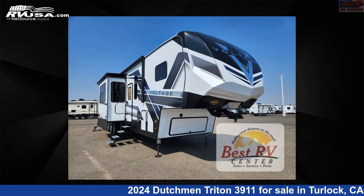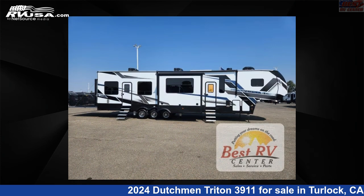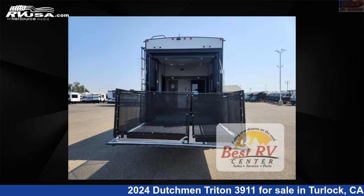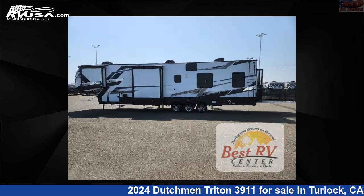This 2024 Dutchman Triton 3911 is a toy hauler RV. It is located in Turlock, California, 95382 and is offered for sale by Best RV Center. Click the link in the video description to visit RVUSA.com and see more photos as well as the current price.